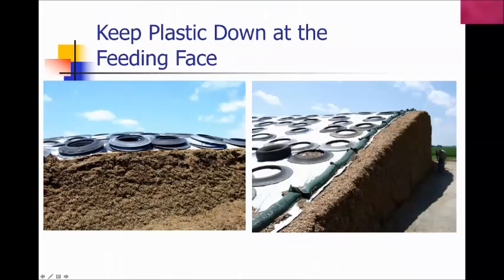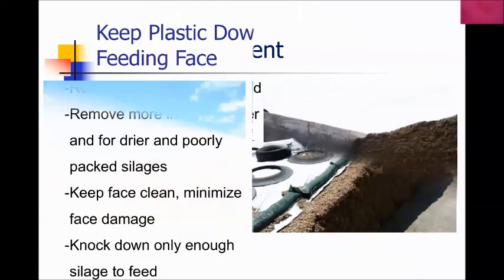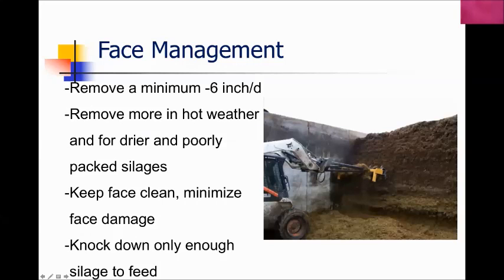Keep plastic down on the feeding face — whether it's a pile or a bunker. I like to use little gravel bags to prevent air from penetrating into the mass. Face management is also important: the magic number is about removal of 6 inches per day, though this is really a textbook number. The number should be more if the weather is hot or bulk density is poor, and can be less if the weather is cold and the silo is tightly packed. You want to remove more in hot weather or with dry or poorly packed silages, keep the face as clean as possible, and knock down only enough feed for that particular feeding.